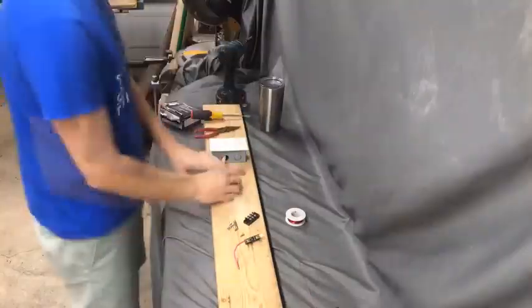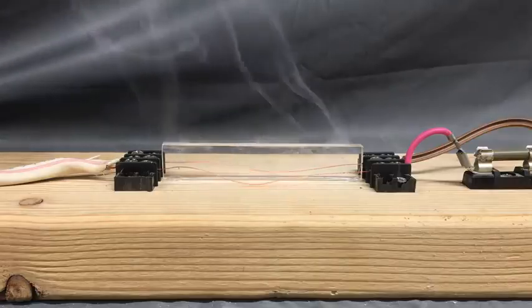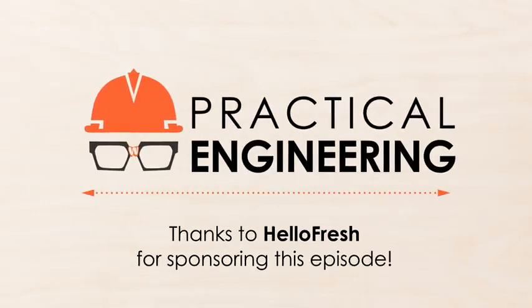I'm Grady and this is Practical Engineering. On today's episode, we're talking about electrical transmission lines. This episode is sponsored by HelloFresh, America's most popular meal kit — more on that later.